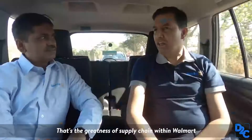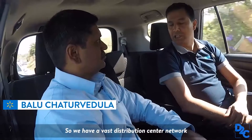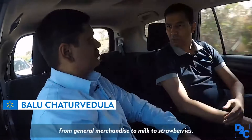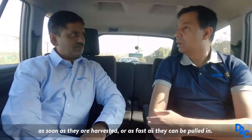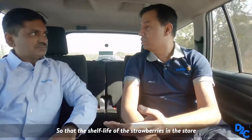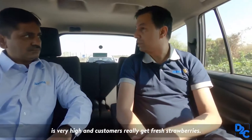11,500 stores delivering millions of products to millions of customers — how does it all work? That's the greatness of Supply Chain within Walmart. We have a vast distribution center network which deals with all kinds of goods, from general merchandise to milk to strawberries. We have a very special fresh food network which makes sure that fresh strawberries reach the store as soon as they are harvested, so that the shelf life is very high and customers really get fresh strawberries.